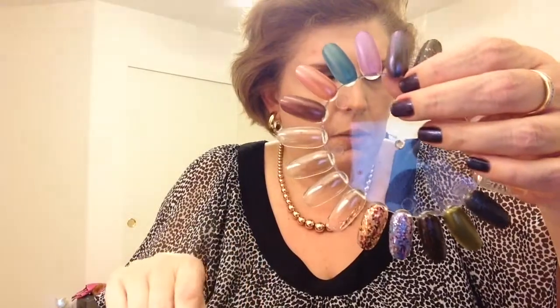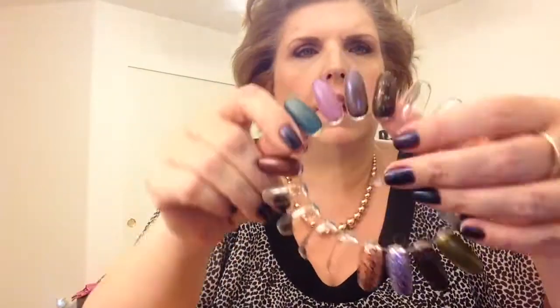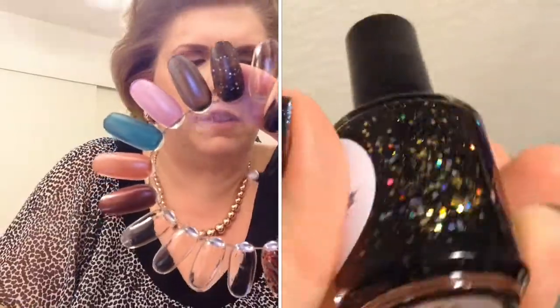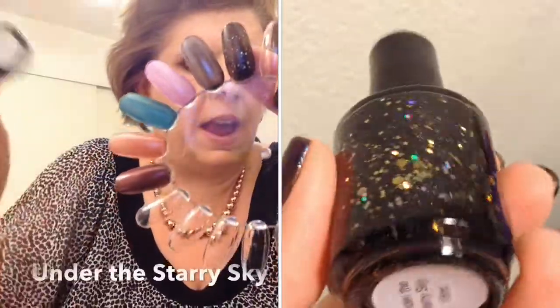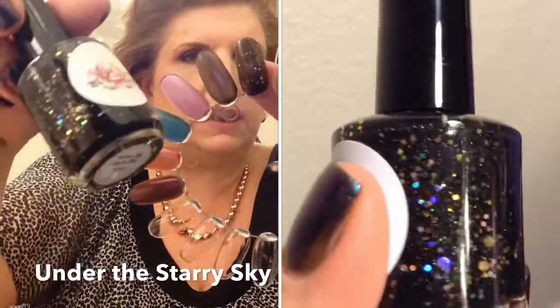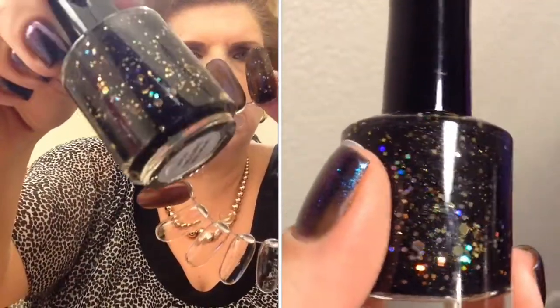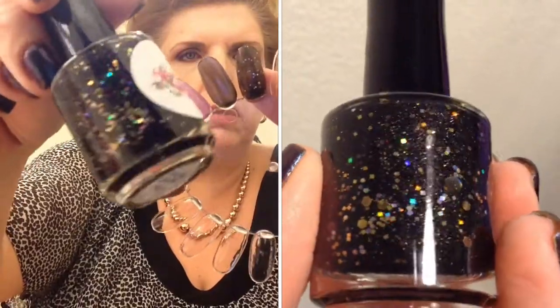The next one is called Under the Starry Sky and it is a black jelly with various size gold and silver holo glitter. Beautiful.